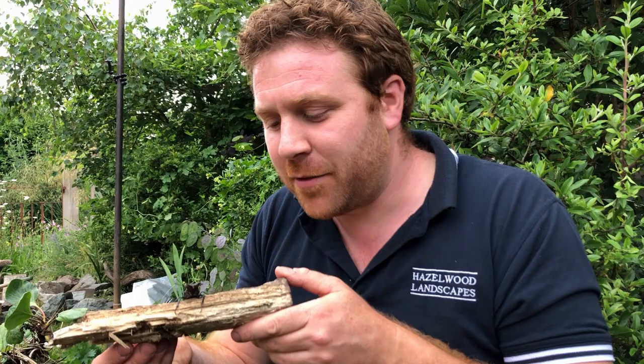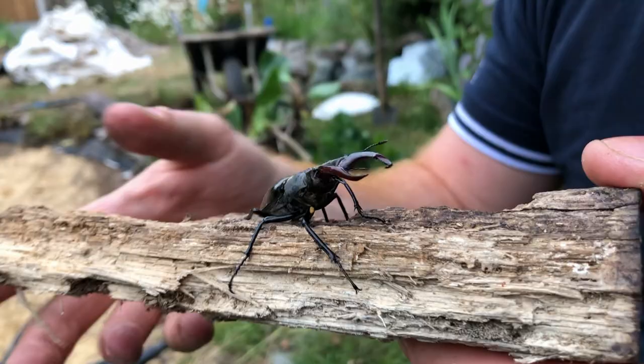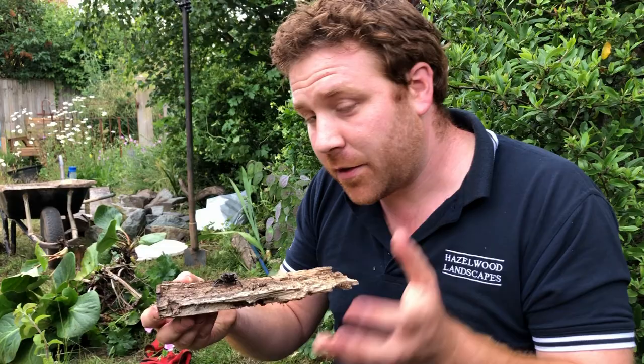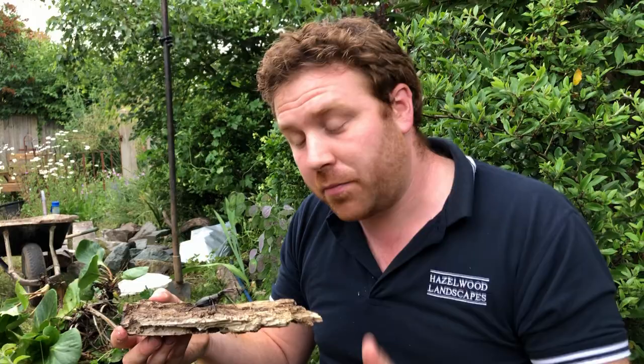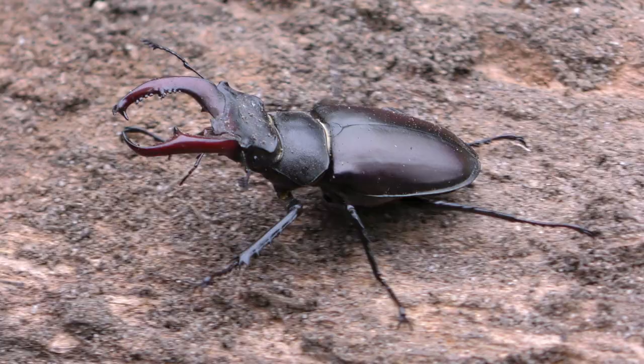I don't think I'd want to be on the receiving end of those jaws! They use those jaws for wrestling with other males for females and for territory. The best way you can provide habitat for these amazing animals is to install some upright rotten logs in the ground, and then the females will come along and lay their eggs in them if you're fortunate enough to attract them.